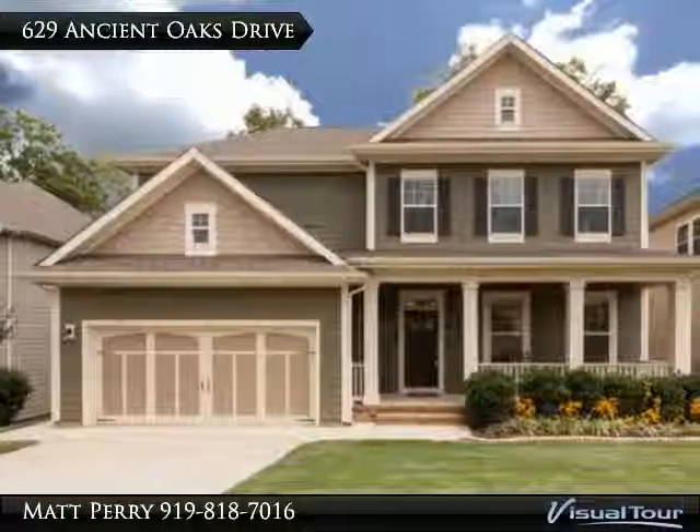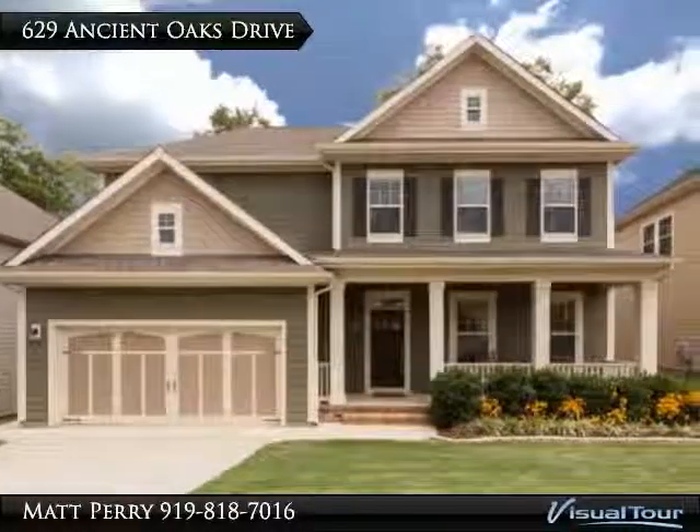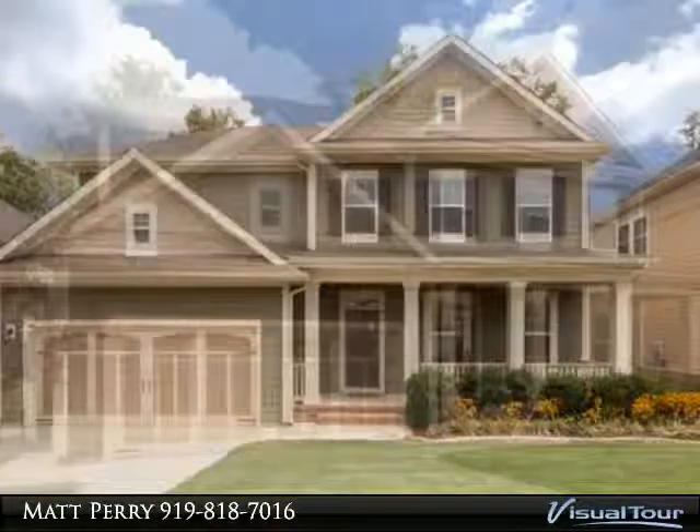Thank you for viewing this incredible listing. We hope you enjoy this visual tour — here is to your new home.